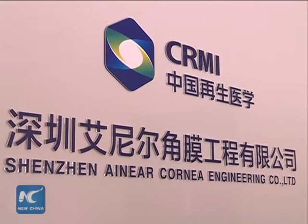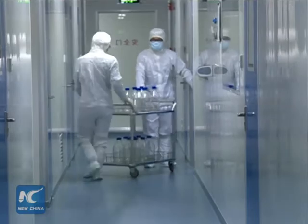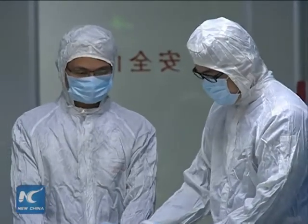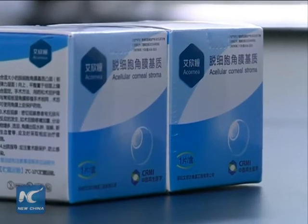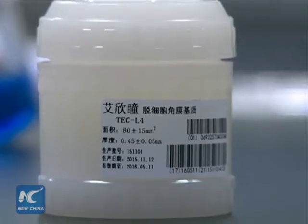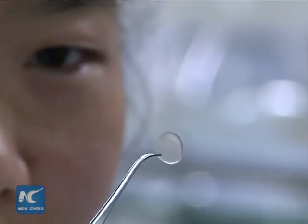Ainir, which belongs to CRMI, gained China Food and Drug Administration approval in April last year for a cornea — the first accredited commercial product of its kind. It has since gone into mass production. The company can produce 300,000 bioengineered corneas every year, with each cornea worth about $2,300.